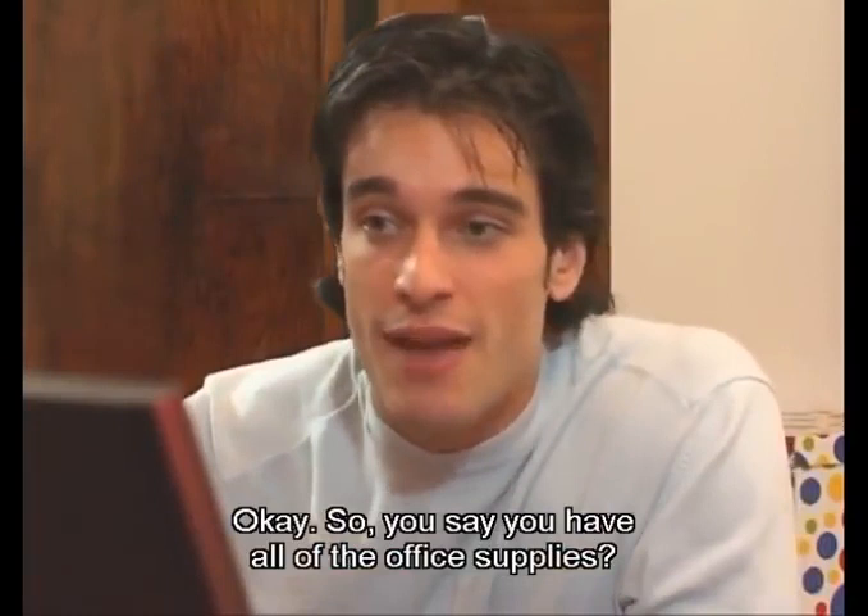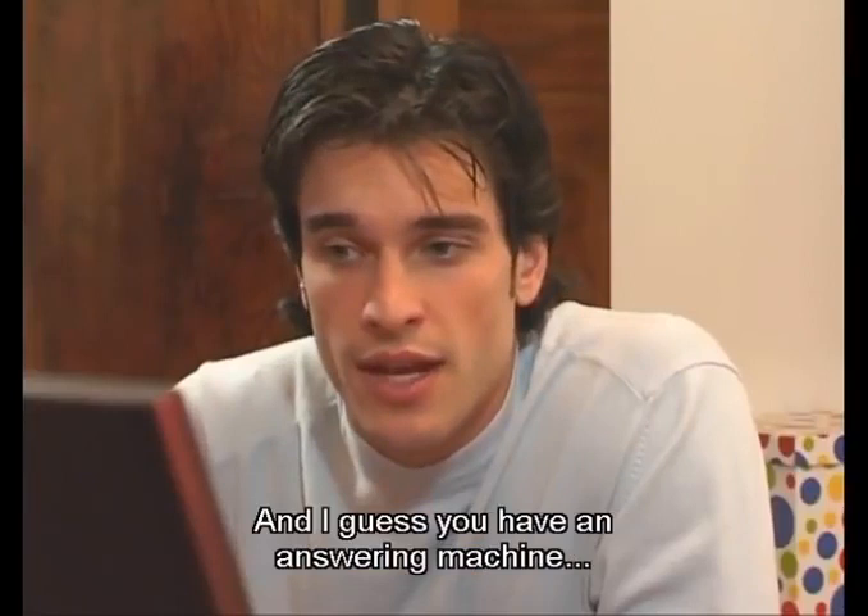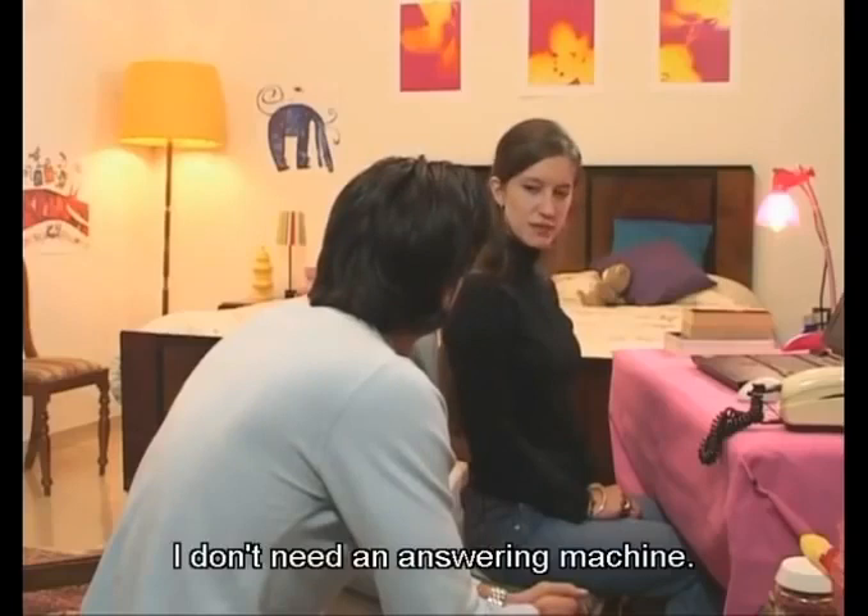Okay, so you say you have all of the office supplies. No, not really. There isn't a fax machine. There aren't all the programs I need on my computer. And I guess you have an answering machine. Is it useful? I don't need an answering machine. I answer the telephone myself.